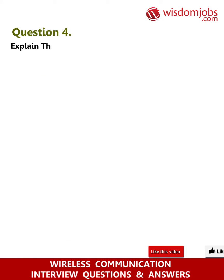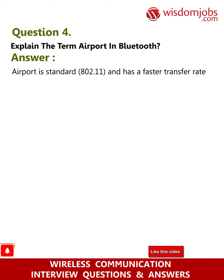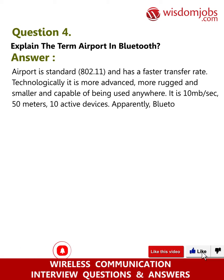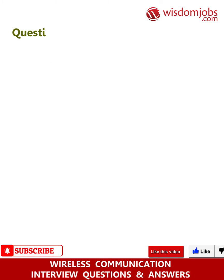Question 4: Explain the term AirPort in Bluetooth. Answer: AirPort is based on standard 802.11 and has a faster transfer rate. It is more technologically advanced, more rugged, smaller, and capable of being used anywhere. AirPort offers 10 Mb/s with a range of 15 meters and 10 active devices, whereas Bluetooth offers 1 Mb/s, 10 meters range, and 7 active devices.